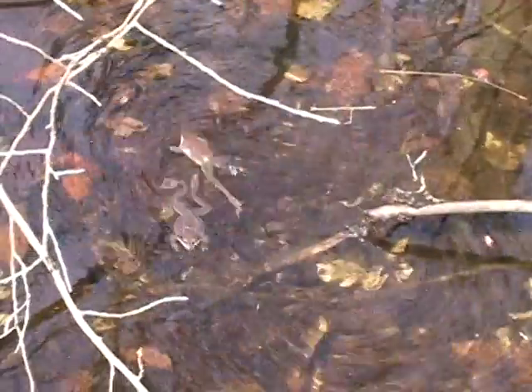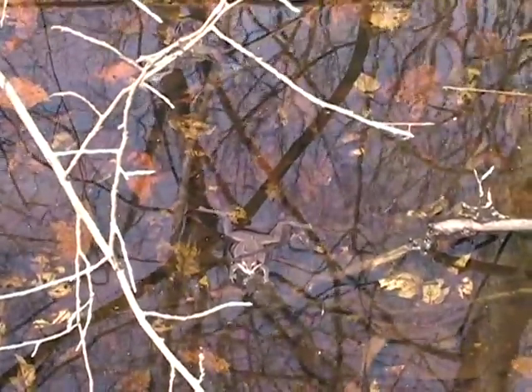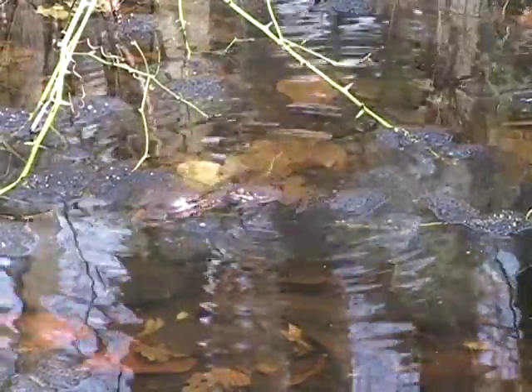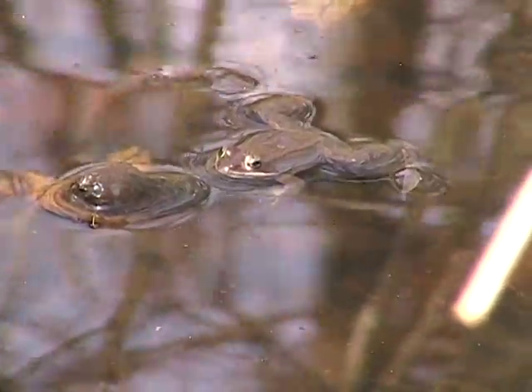The surface of the water is often littered with the bobbing bodies of these frogs and their egg masses. Unattached males float about, ready to swim towards any movement, even a stick, in the hopes of finding a mate.